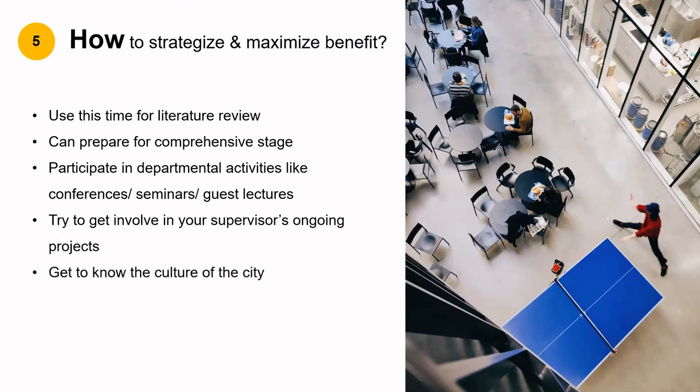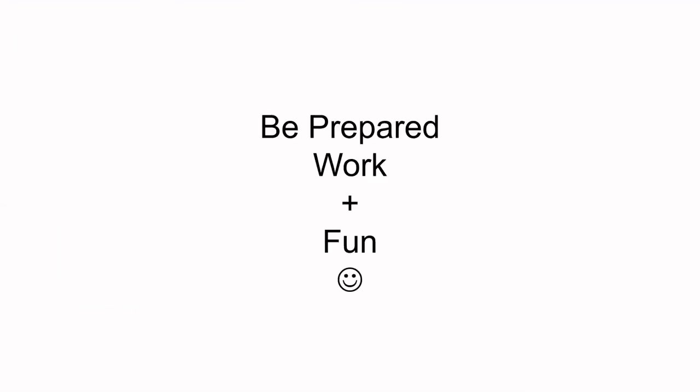Try to get involved in your supervisor's ongoing projects — you can offer your voluntary help as required. If you have moved into a new city, do travel and take time to explore the city, its culture and cuisine, because it is the best time to do this. Lastly, if there is any doubt, do not hesitate to consult your senior colleagues. Trust me, if you just attend classes, you will lose a lot on other factors. These factors build a foundation in the art of networking and collaboration, which you will realize as you move along in academics. So be prepared to work and have some fun. This is the beginning of an adventurous journey ahead. Please feel free to comment your questions below — till then, see you next time, bye bye.